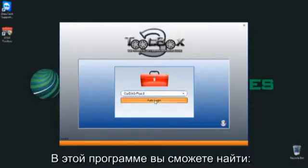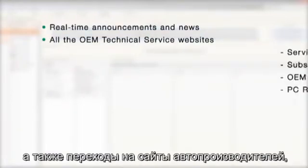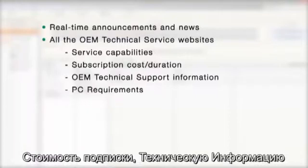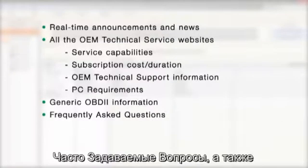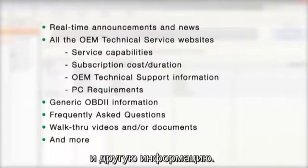The toolbox application provides quick links for real-time announcements and news, all the OEM technical service websites — which include service capabilities, subscription cost and duration, OEM technical support information, and PC requirements — generic OBD2 information, frequently asked questions, walk-through videos that guide you through the entire process, and more.